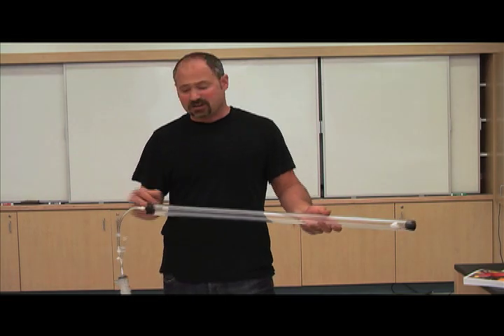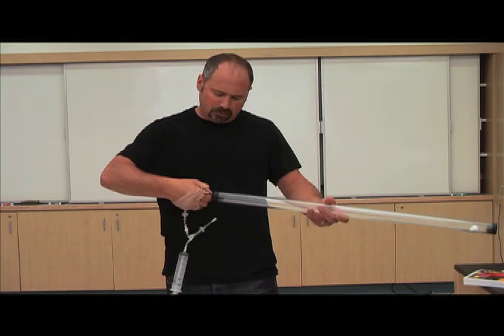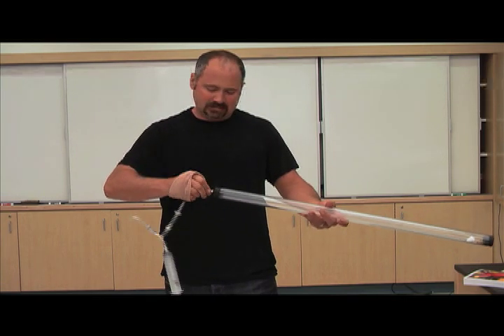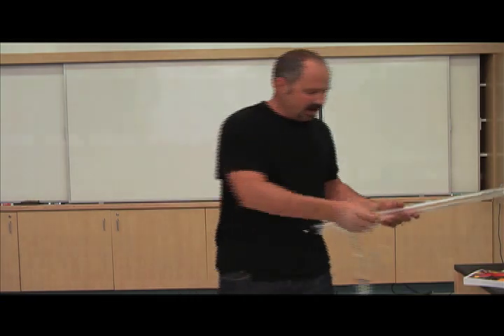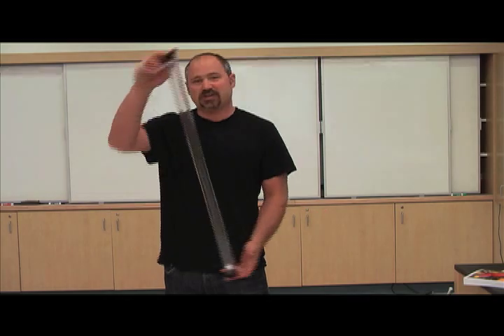So let's do a comparison in slow-mo with the air out so you can compare the two. Now I will let the air back in, and let's go back to slow-mo and I'll show the same thing.